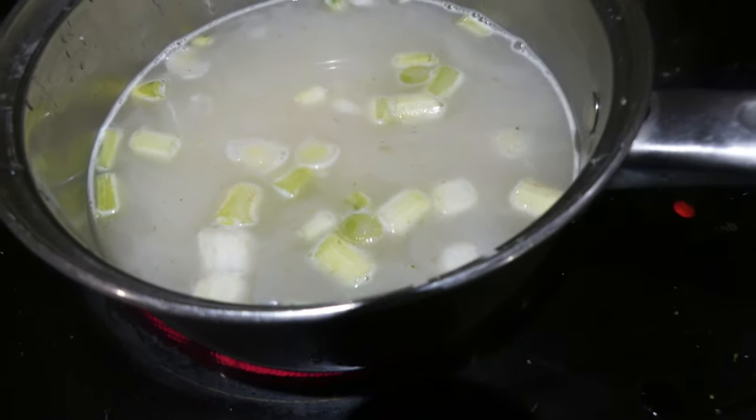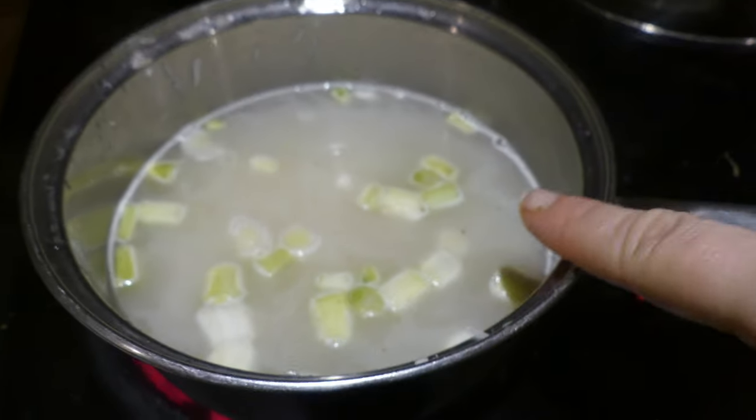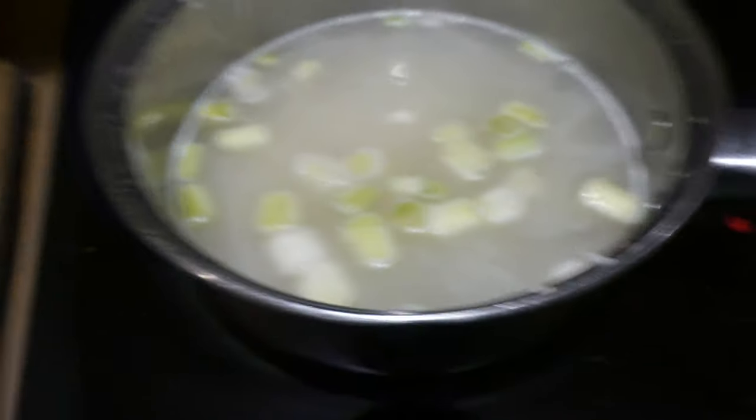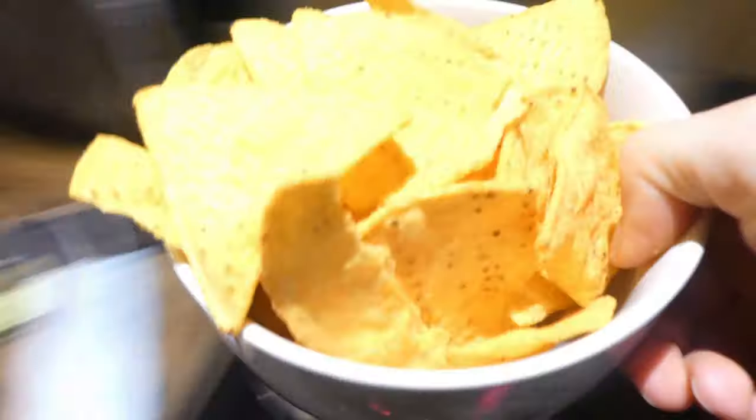I've literally got a cup of basmati rice, two cups of water, a little bit of stock cube, and some spring onions just to flavour the rice a little bit. I'm going to wait for that to boil and then simmer it for 10 minutes, so that's my rice on.